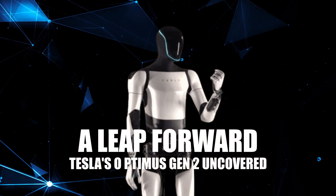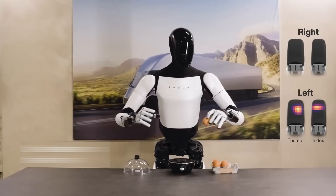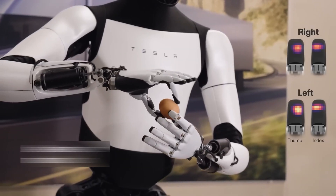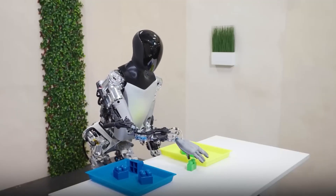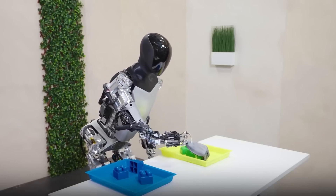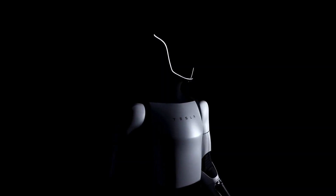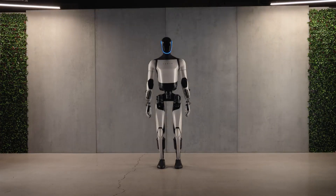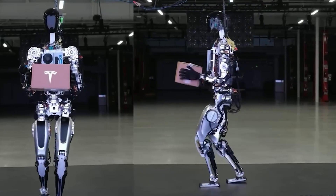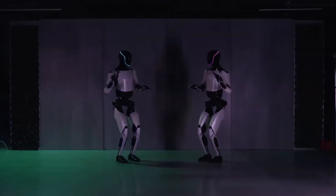First up, let's talk about what sets the Tesla Optimus Gen 2 apart. Remember the first generation tethered with a cable? Wave goodbye to that. The new generation is a marvel of autonomy, walking freely without any strings attached. This is a giant step in robotics, showcasing Tesla's advancements in balance and control. The evolution from Gen 1 to Gen 2 is not just a step — it's a giant leap in robotic technology.